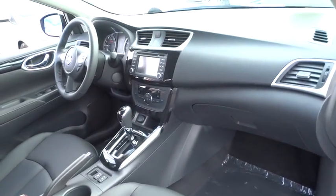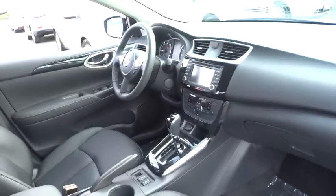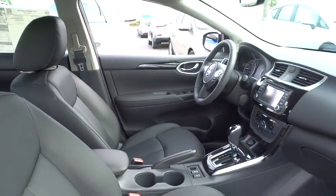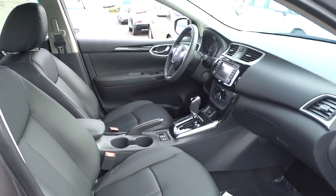Adjustable steering wheel, auto-dimming rear-view mirror, cruise control, keyless start, four-wheel disc brakes, aluminum wheels, front-wheel drive, AM-FM stereo radio, rear defrost.